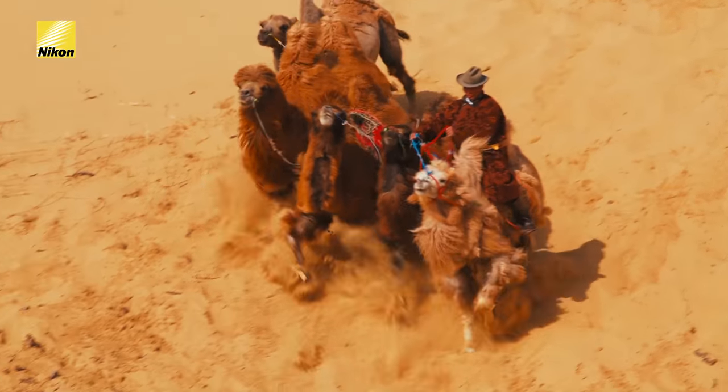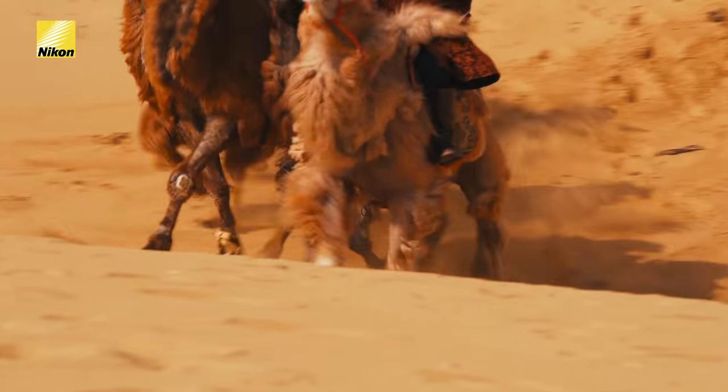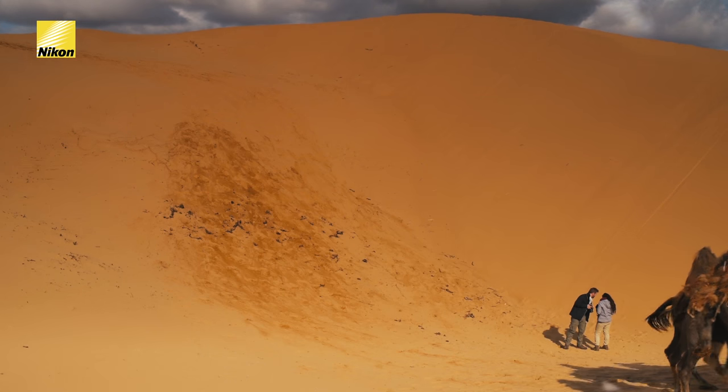The 24-120mm is compact and powerful. It's got advanced VR, which stabilizes the image and automatically compensates for camera shake. This allows us to capture sharper still images when shooting handheld.